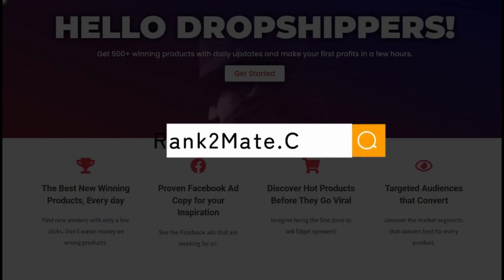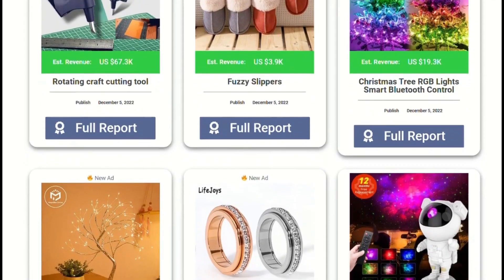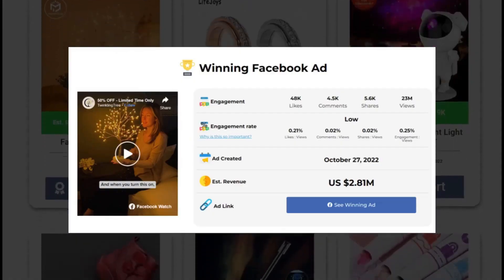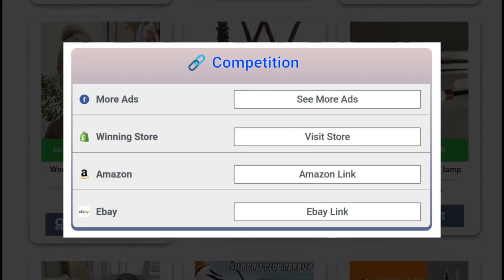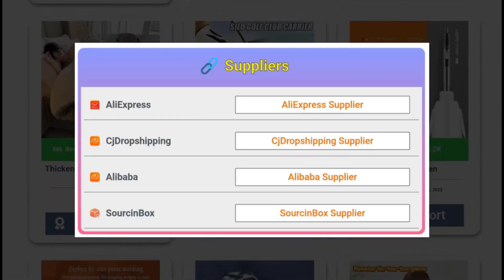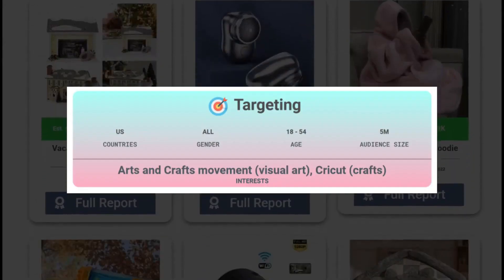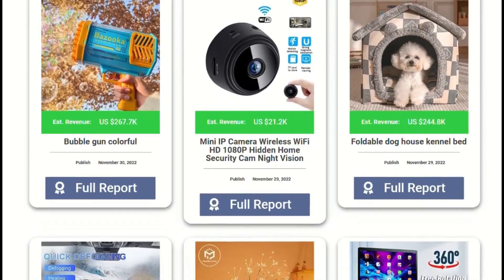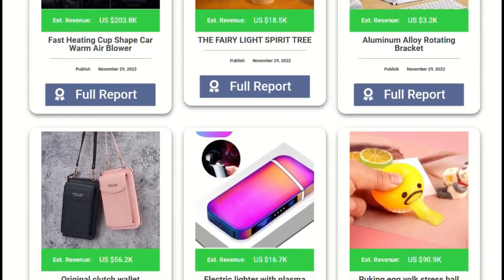Introducing Rank2Mate.com. Our powerful new tool provides you with daily winning dropshipping products, as well as detailed Facebook and TikTok engagement updates. We also feature the best-selling winning store and top suppliers with fast shipping. Additionally, you will get in-depth ad targeting analytics, so you can get ahead of the competition. Try it out today and see what a difference Rank2Mate can make.